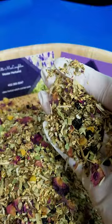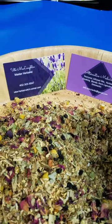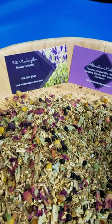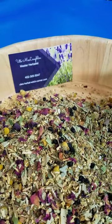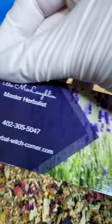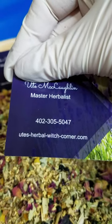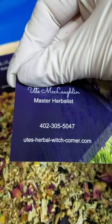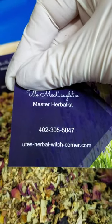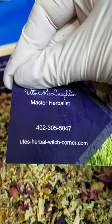You can get it in packages of around 50 grams or more. If you want 50 grams it will be eight dollars plus shipping, or we can meet here in Plattsmas and you don't have to pay the shipping costs. You can find all my beautiful products on my website utes-herbal-witch-corner.com, and if you want to call me you can call me at 402-305-5047.